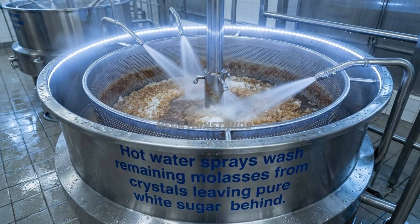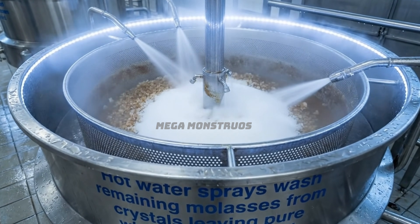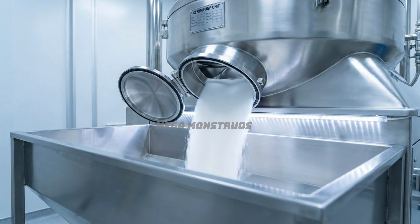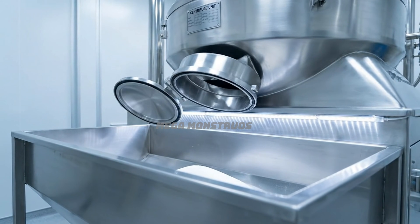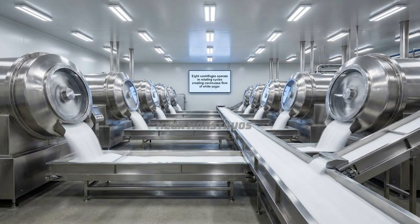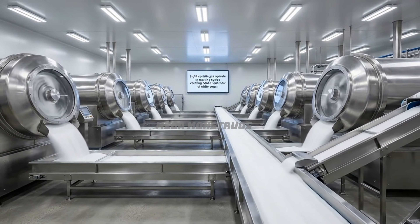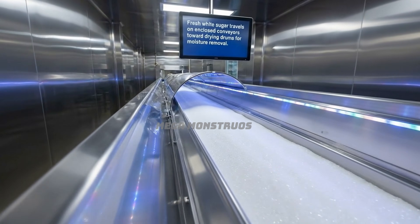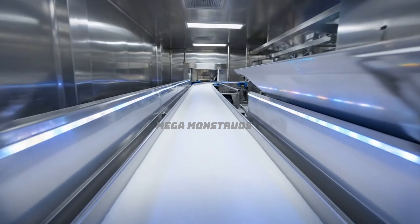Hot water sprays wash remaining molasses from crystals, leaving pure white sugar behind. Centrifuges slow and release pure white sugar onto enclosed stainless steel conveyors below. Eight centrifuges operate in rotating cycles, creating a continuous flow of white sugar. Fresh white sugar travels on enclosed conveyors toward drying drums for moisture removal.